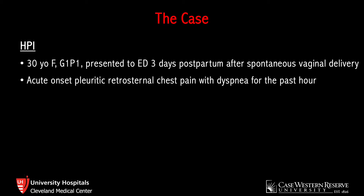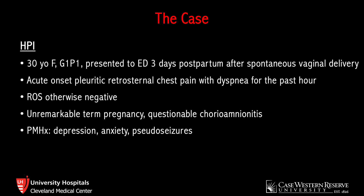Up until that point, she had been doing well, and review of systems was otherwise negative. Her pregnancy was unremarkable. She was diagnosed with questionable choreoamnionitis around the time of delivery, for which she received a dose of antibiotics. However, her peripartum course was otherwise uncomplicated, and she delivered a healthy infant at full term. She had no underlying cardiopulmonary disease, and her medical history was significant for depression, anxiety, and pseudo-seizures.